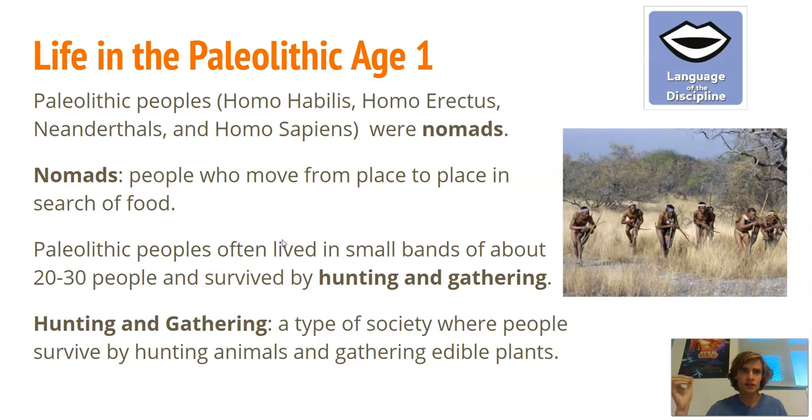What was it like to live in the Paleolithic Age? Homo habilis, Homo erectus, Neanderthals, and Homo sapiens — all four groups were nomads. A nomad is a vocabulary word meaning people who move from place to place in search of food. They were not living in one village and farming; they were moving around searching for food. Paleolithic people often lived in small bands of about 20 to 30 people and survived through what we call hunting and gathering.